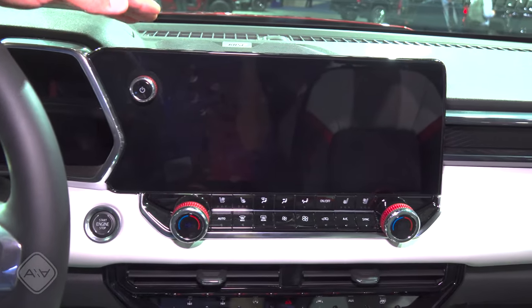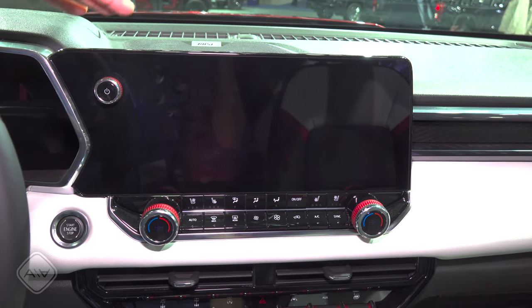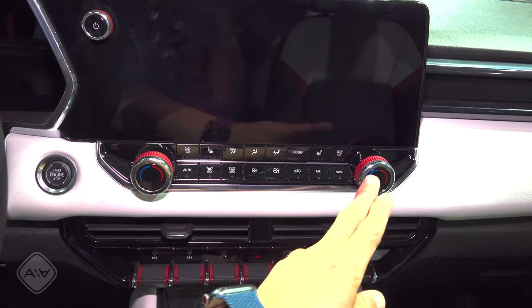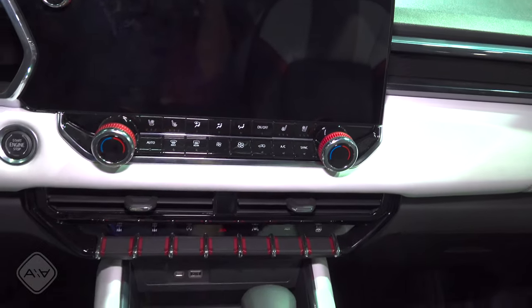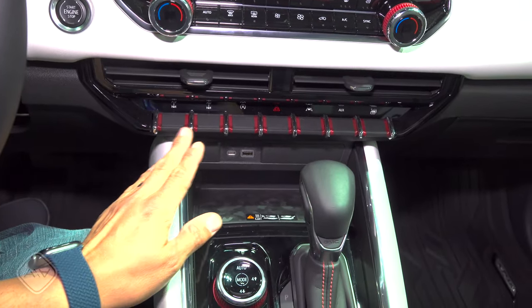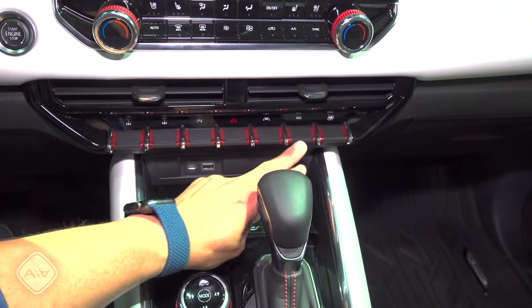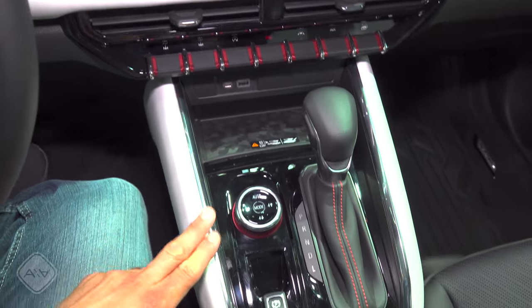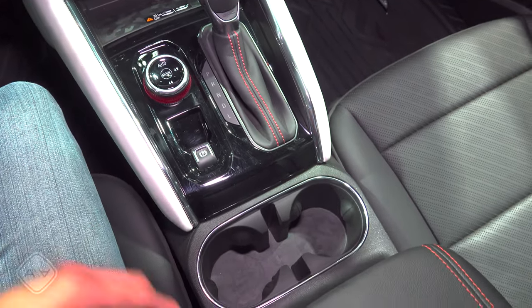A big touchscreen infotainment system up here now runs essentially the same software as the GMC Hummer, downsized a little and more appropriate for this vehicle. You'll find tons of controls down here — buttons and knobs with red accents, controls for the ventilated seats. Down here we find the controls for the lockers — rear locker, front locker — a bunch of other controls, and an auxiliary switch, which is a nice touch. USB inputs for the infotainment system, controls for the four-wheel drive, shifter, electric parking brake, and two pretty big cup holders.